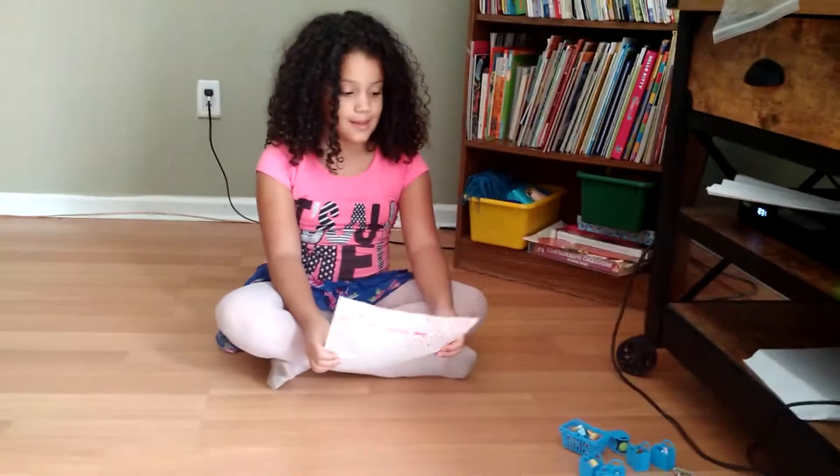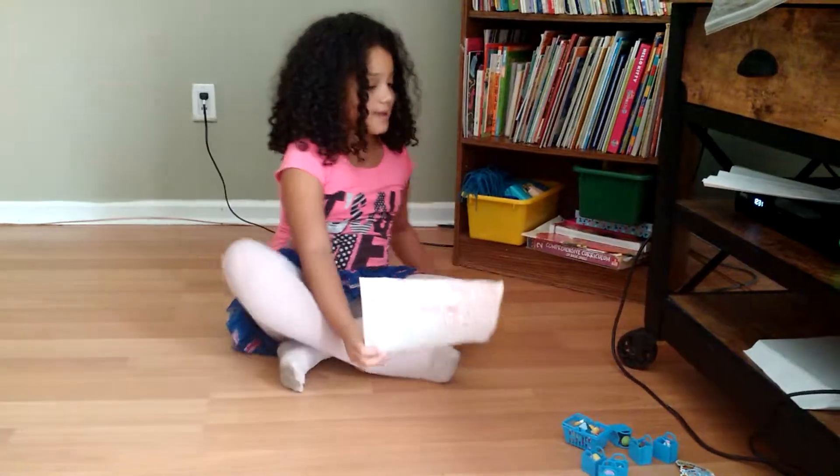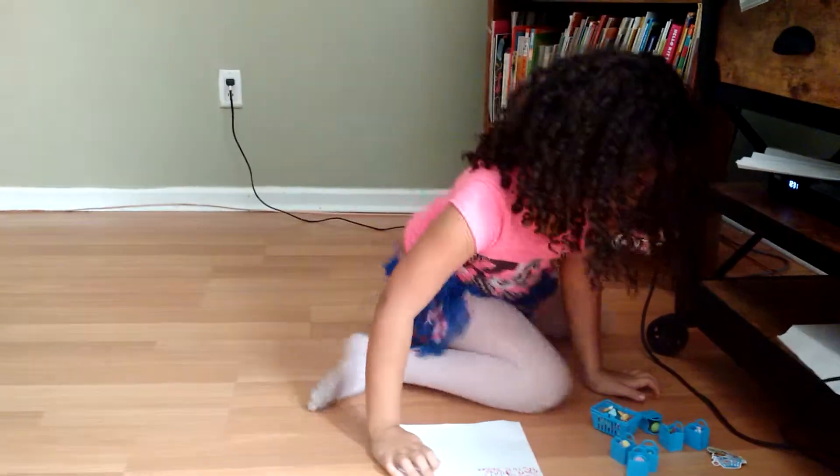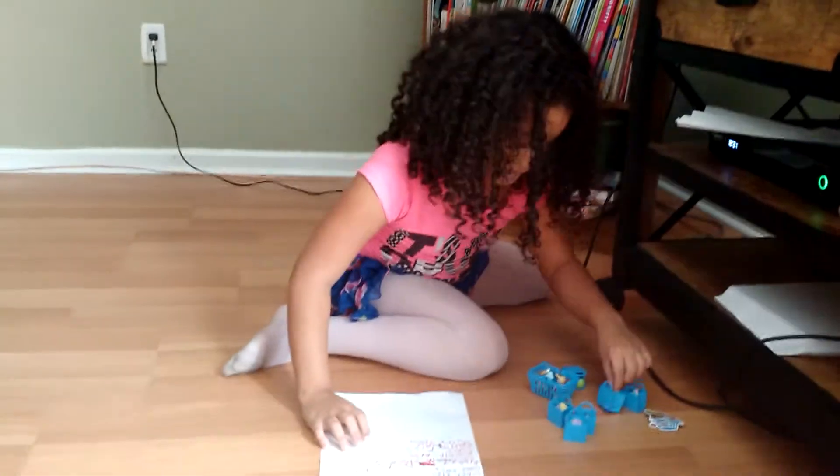And I am 6th. And we're going to get started. And I got Shopkins. The first one I have is...